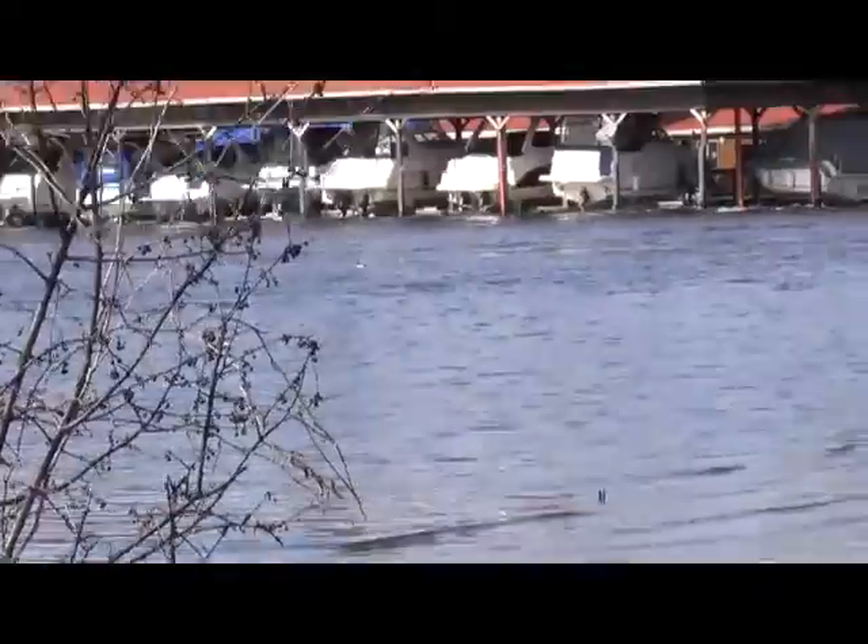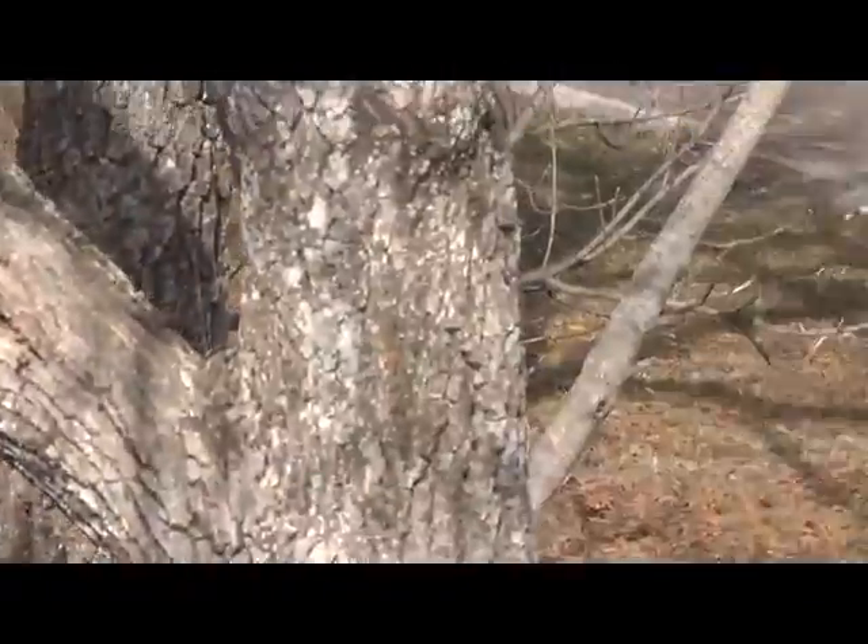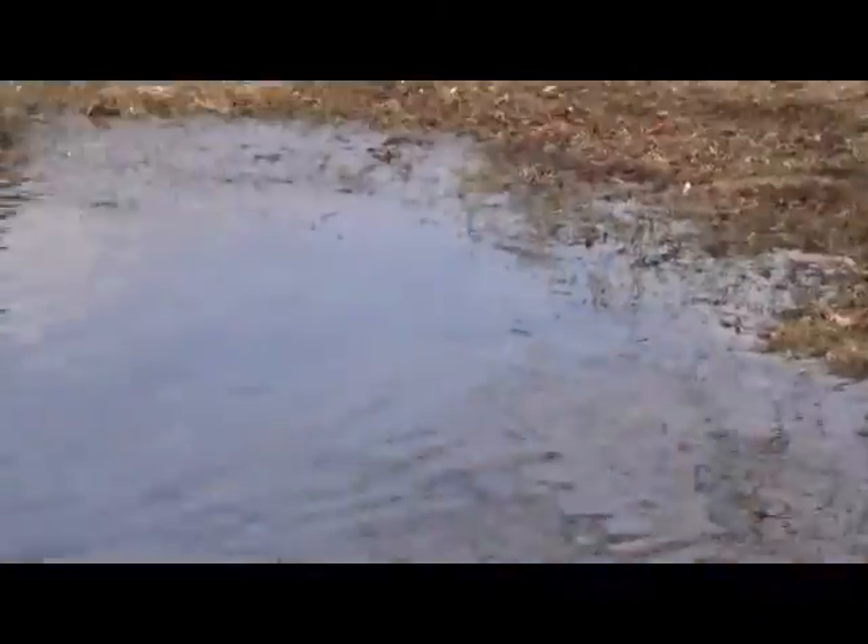We still have ice on the lake — we had a minus nine last night. It is April the 16th today, and this is actually the record for the latest day that the ice has ever left the lakes up here. Everyone is surprised. I bet you there is still a good foot of ice out on the lakes.